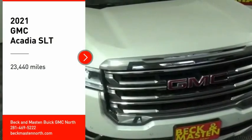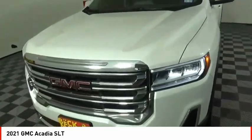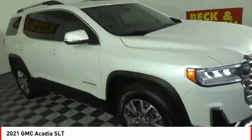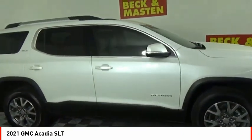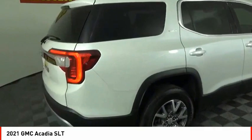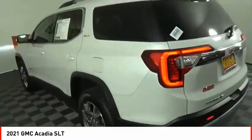Stop by and take a look at the 2021 Acadia. The GMC Acadia has great capability coupled with exceptional safety, offering better highway fuel economy than any other eight-passenger SUV, advanced technology, and thoughtful ergonomics. The Acadia is a premium utility that rejects compromise.